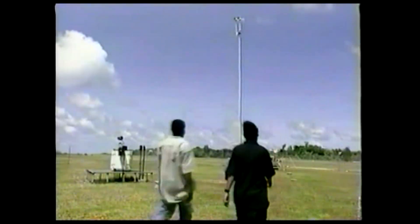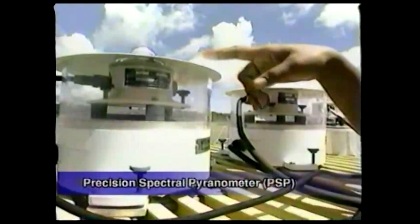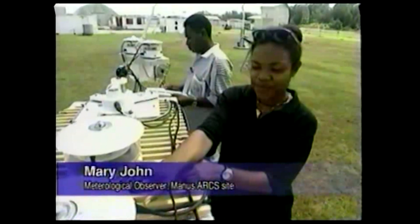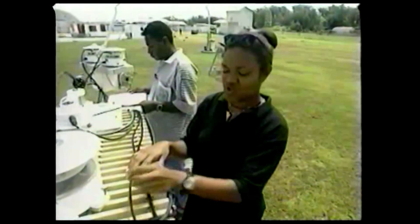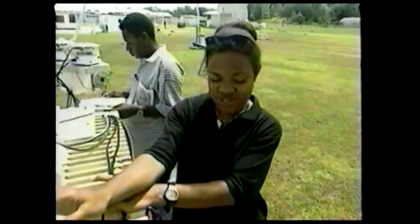A whole series of instruments detect solar radiation. This instrument is called the PSP. It actually measures all the radiation that comes from the sky — total radiation from the sky. If it's cloudy, then there's not so much radiation coming through. This particular instrument measures all that.